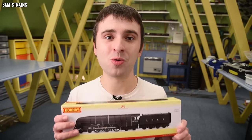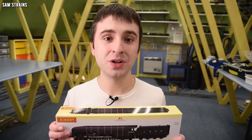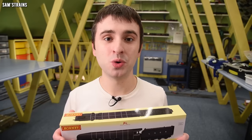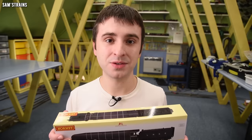I thought, great, I've managed to secure one - they're not making all that many, I've got one, can't wait for it to arrive. Unfortunately, due to Hornby's new tier system, my retailer of choice discovered that they would not be getting the Hush Hushes that they wanted, and therefore my pre-order was cancelled.